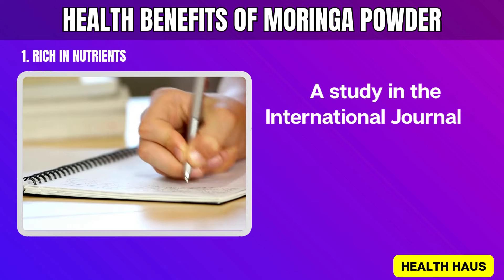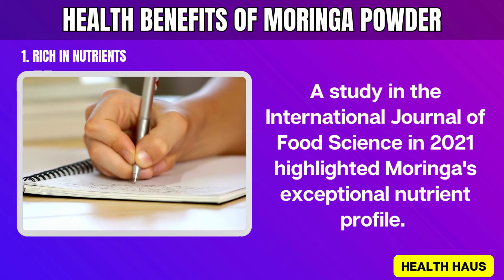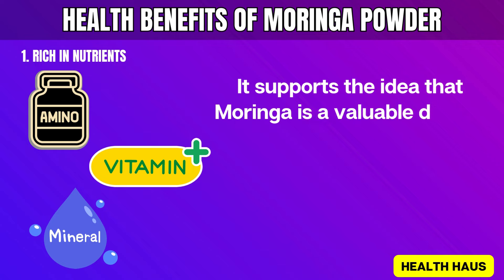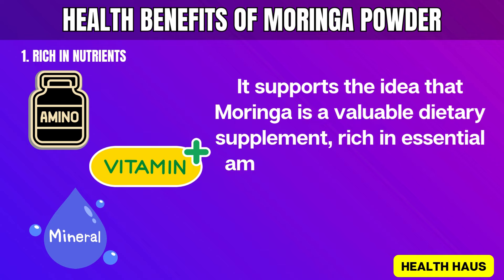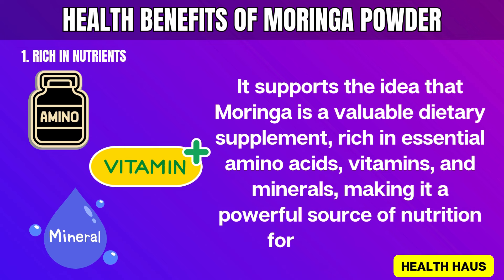A study in the International Journal of Food Science in 2021 highlighted Moringa's exceptional nutrient profile. It supports the idea that Moringa is a valuable dietary supplement, rich in essential amino acids, vitamins, and minerals, making it a powerful source of nutrition for overall health.